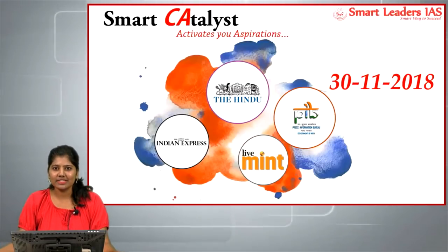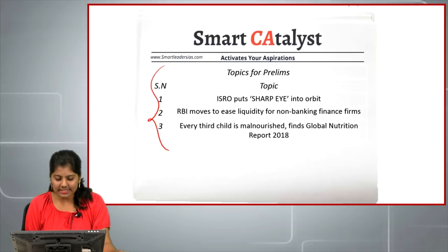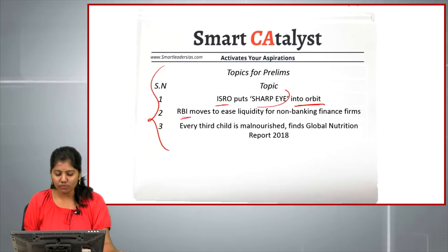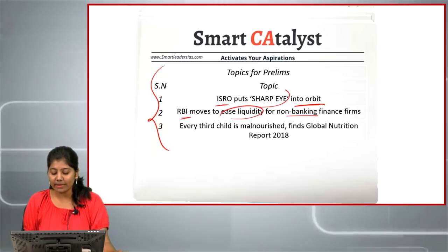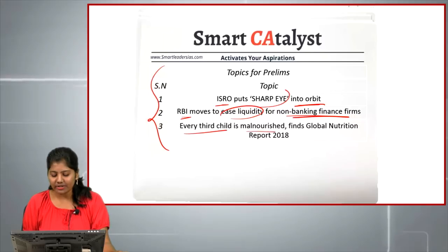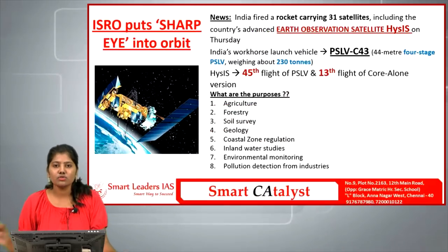Welcome to Smart Catalyst number 30, 2018. Today we are going to see all the prelims articles. The first one is ISRO puts HySIS into orbit, the second one is RBI moves to ease the liquidity for NBFCs, and the third article is 'Every third child is malnourished' as found by the Global Nutrition Report 2018.